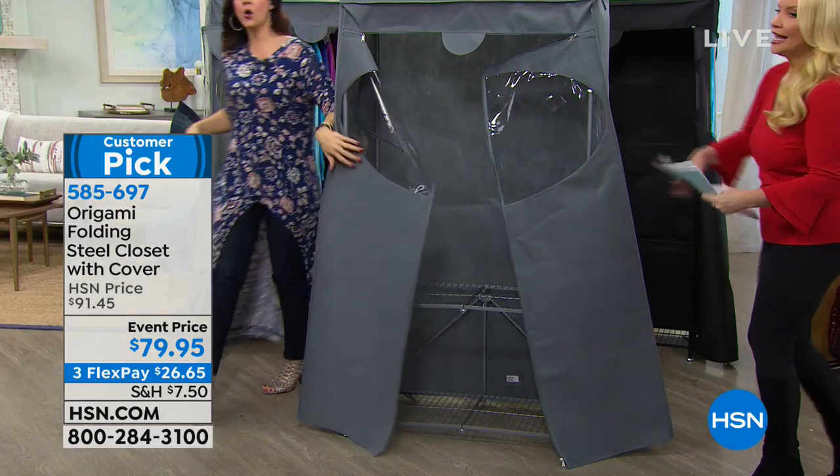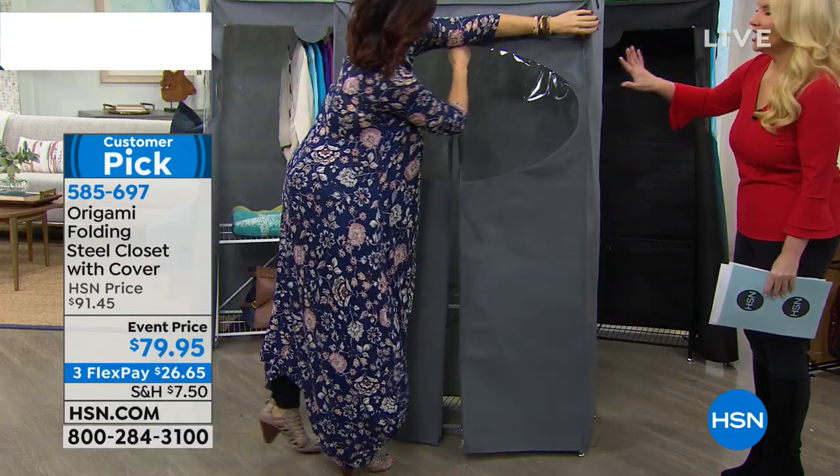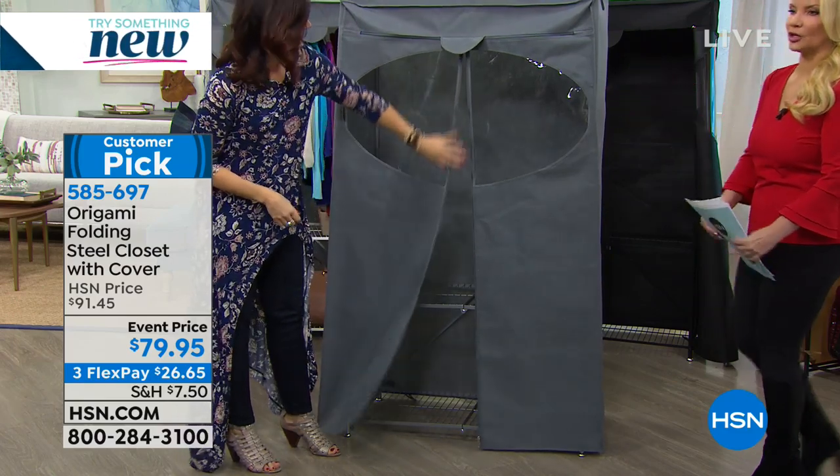How about for college girls? There's never enough storage space in those dorm rooms or sorority houses — get this as her extra closet in her dorm room.